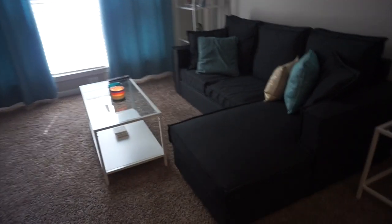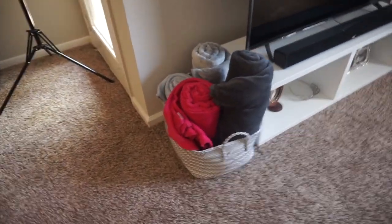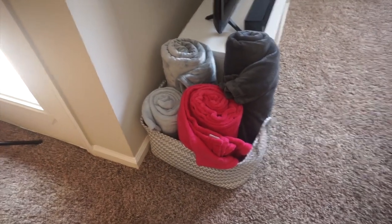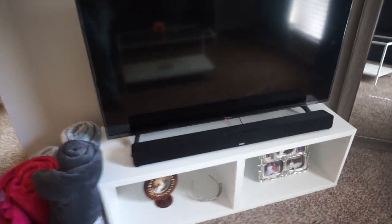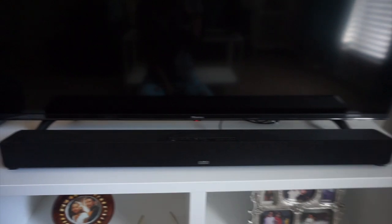I'm gonna do a quick little 360 view for you. Right here this is just a basket full of throws — the basket is from Target and the throws are from random places like Walmart, Target, TJ Maxx. Coming along here we have a 50 inch Hisense — I think that's what it's called — from Best Buy, and I got it for $200. It's considered a smart TV. And there's a soundbar — the RCA soundbar — I got that from Walmart years ago.